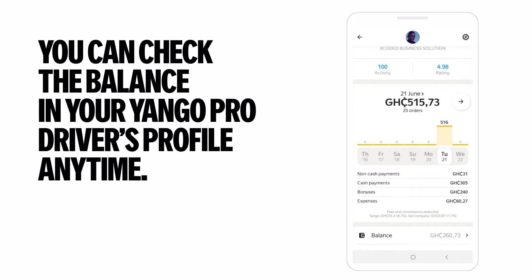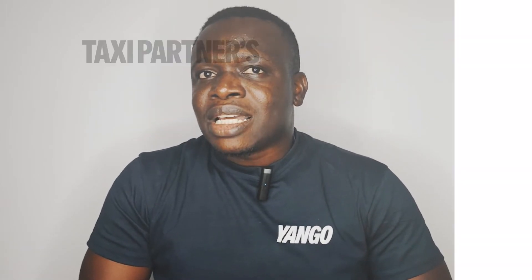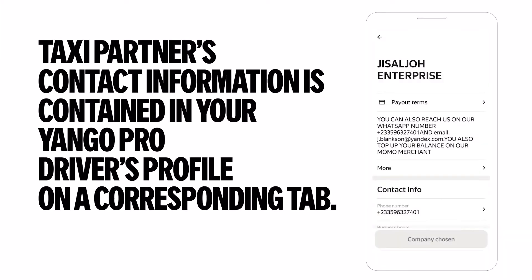Bonuses are added to your balance the next day or the day after. You can check the balance in your Yango Pro Driver profile anytime. You can withdraw money from the balance with the help of your taxi partner. Your taxi partner's contact information is contained in your Yango Pro Driver profile on a corresponding tab.